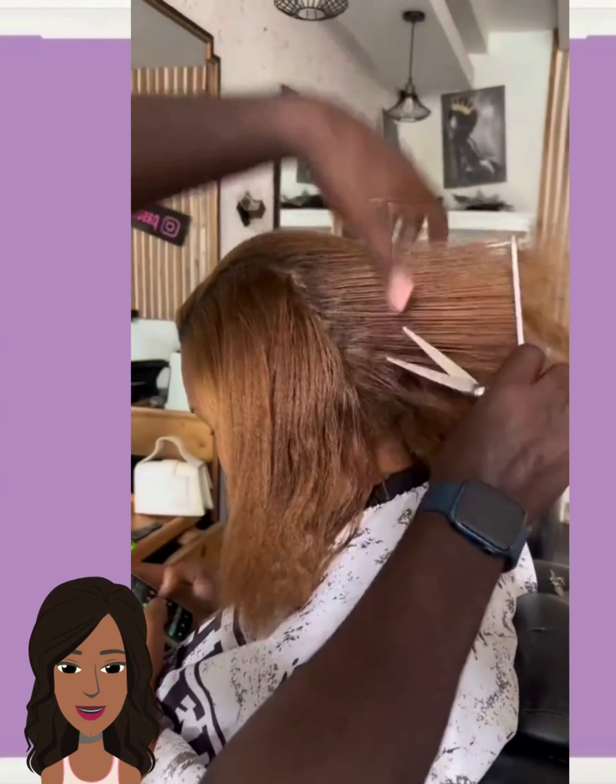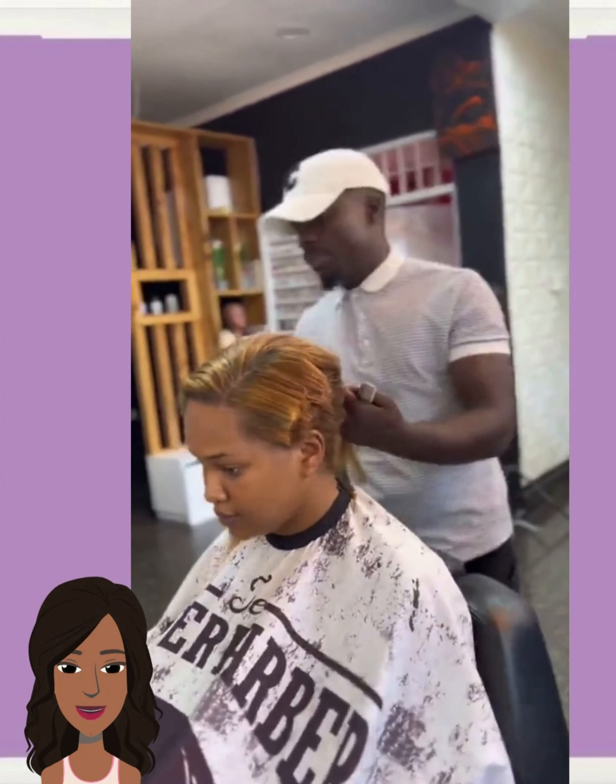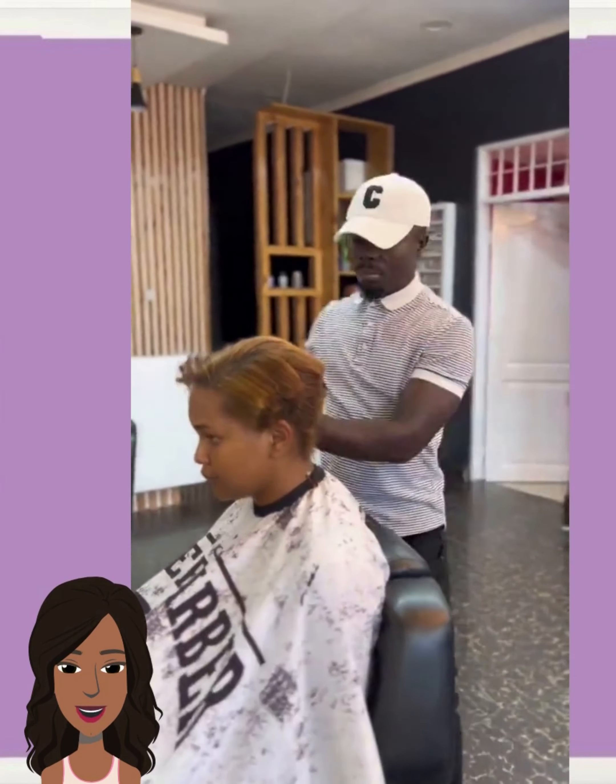Welcome back to Style News Network. If you are new around here, my name is Danielle. And today we're going to be taking a look at some more short styles.